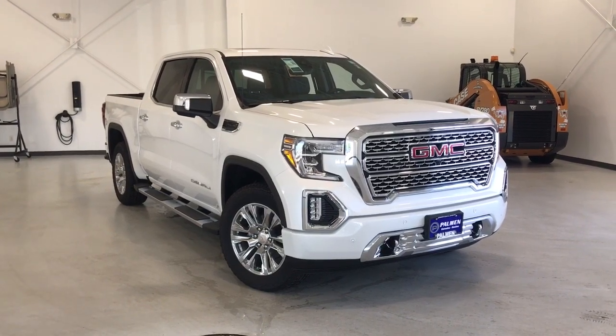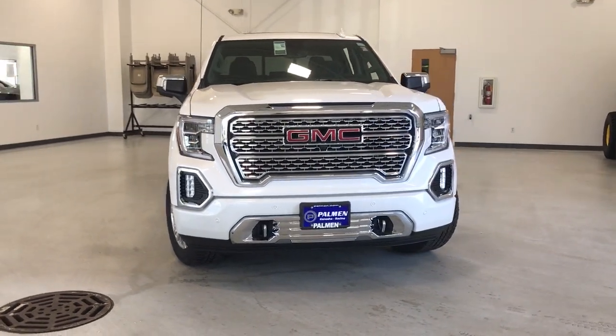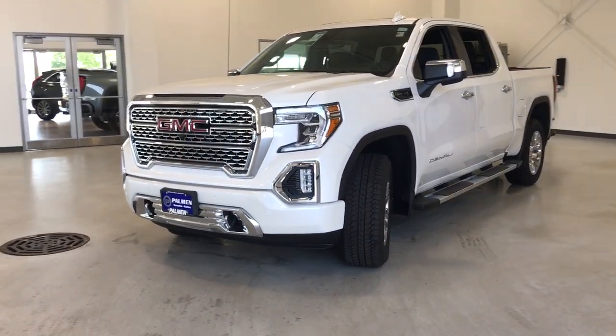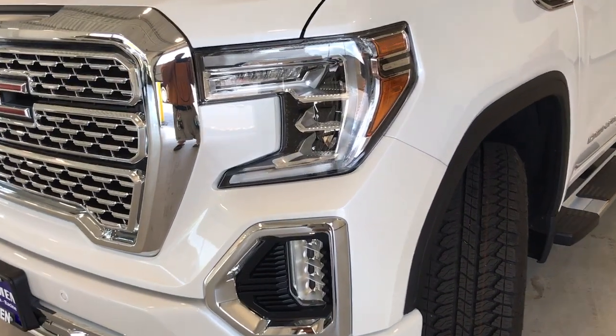Get into a car with value. 2021 GMC Sierra. Prepare to take your driving pleasure to new heights and enjoy the best of modern efficiency and style. You'll love the advanced safety features, quiet cabin and responsive handling this vehicle has to offer.